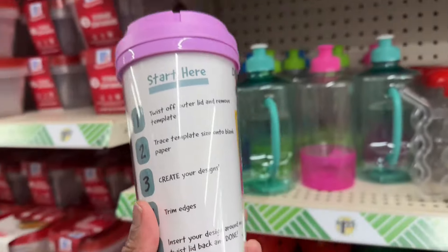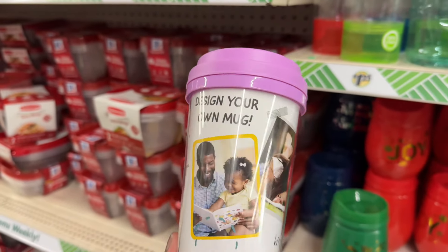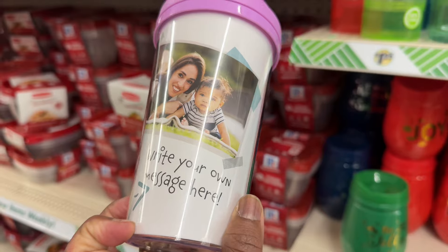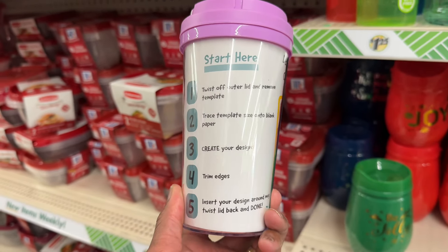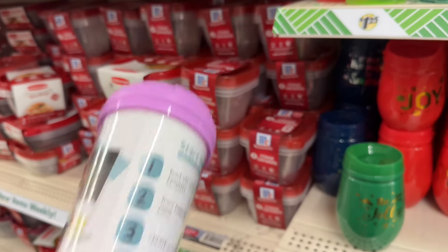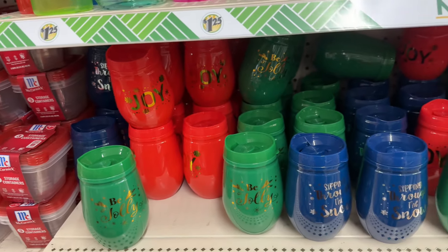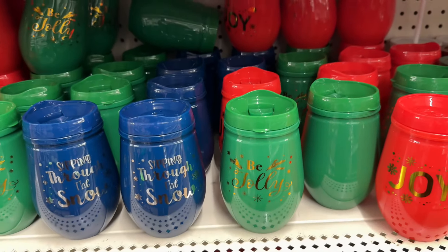Look at this — if you want to design your own mug, it has on here, write your own message here. That is really nice — I hadn't really paid any attention on these. And then look, they must have an overflow because they usually have them up front, but they got an overflow on these pretty cups back here.